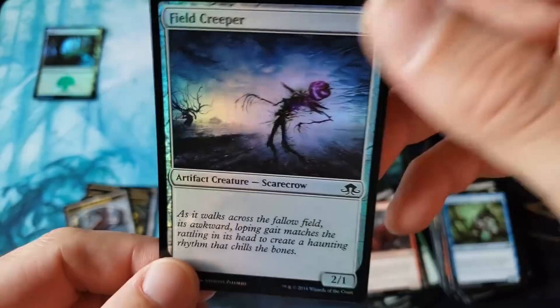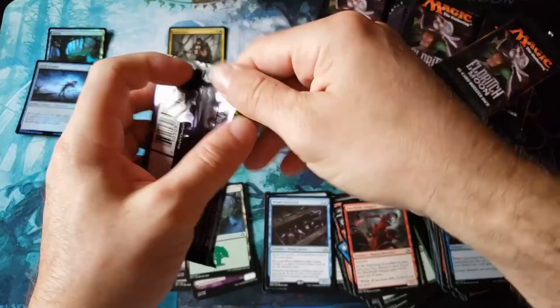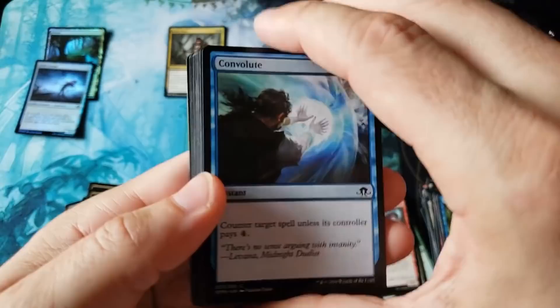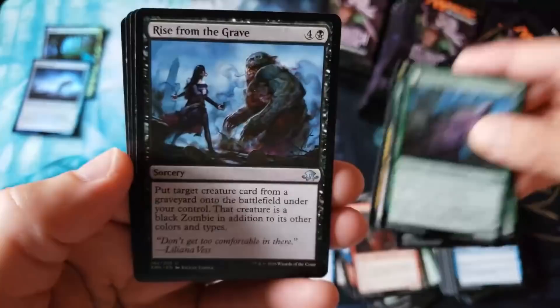And we do have... I always forget the foiling is so different here. We got the Field Creeper. I like the whole scary type of feel. I don't know. I like the feel of that whole... Look at this — advertising Kaladesh coming soon! Boy, doesn't that bring back memories, everybody? Crop Sigil, Mourn Willow, and Rise.